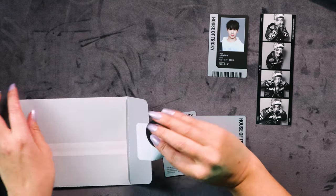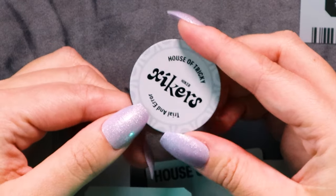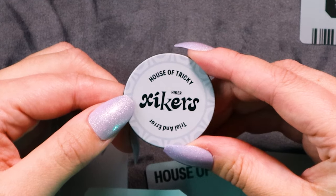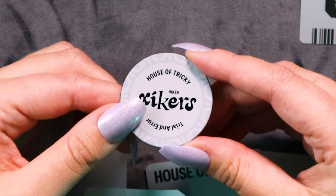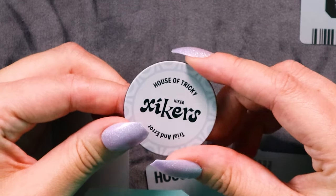I think it's a magnet — they love magnets! Let's have a look. There we go: 'House of Tricky Hiker, Zyckers Trial and Error.' Pretty plain magnet — usually there's a little bit more going on with them, but I guess since the packaging is more monochromatic, they've gone with a pretty simple magnet.